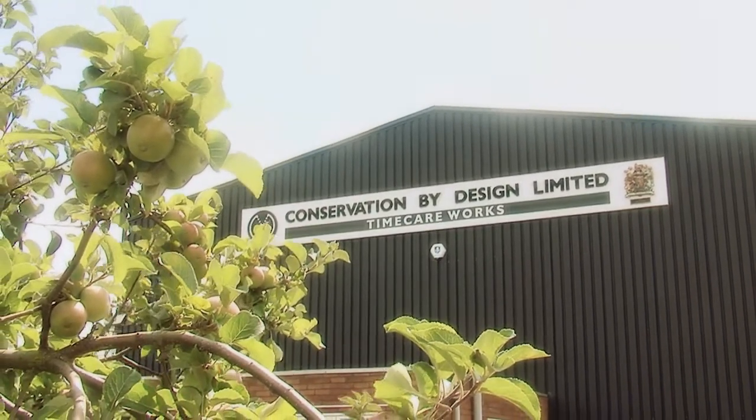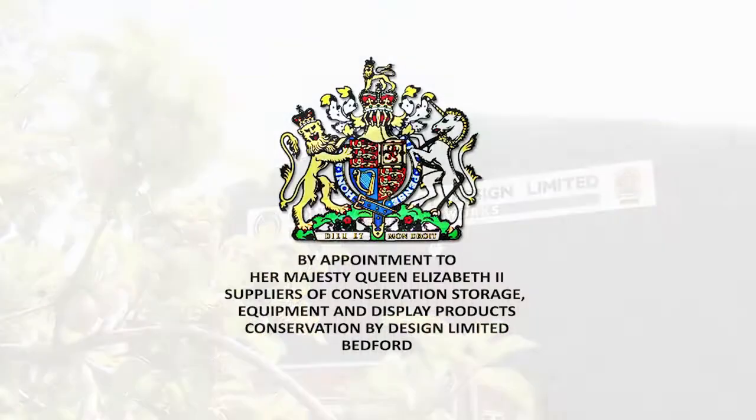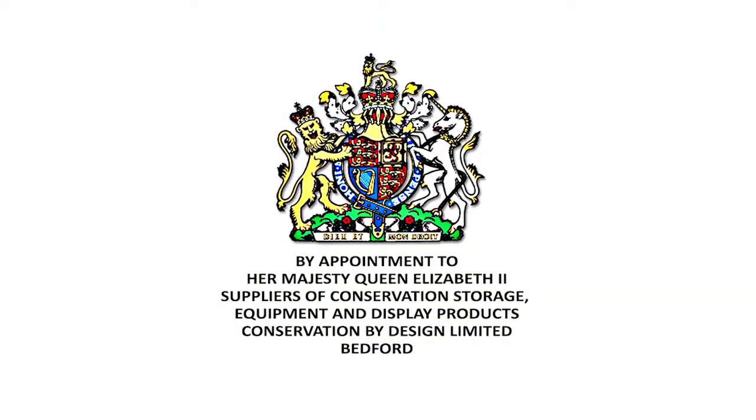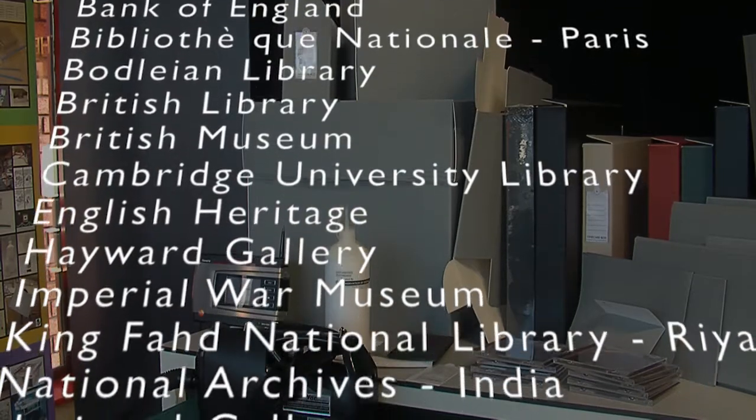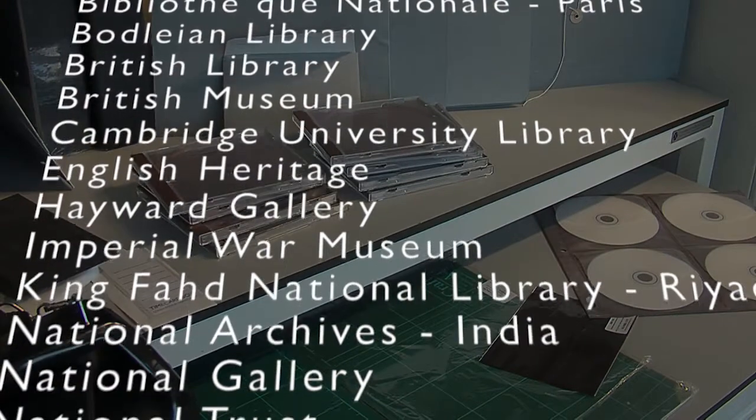Hello and welcome to Conservation by Design. We hold the Royal Warrant by appointment to Her Majesty the Queen, and we provide a comprehensive range of high quality conservation equipment, storage and display products for a wide range of conservation projects to museums, libraries, art galleries and archives throughout the world.